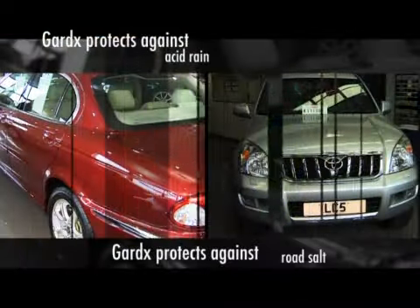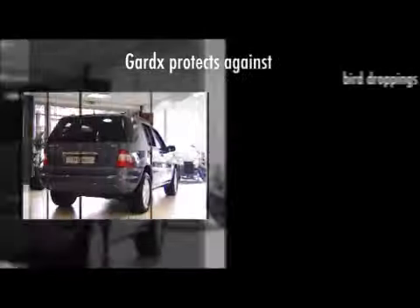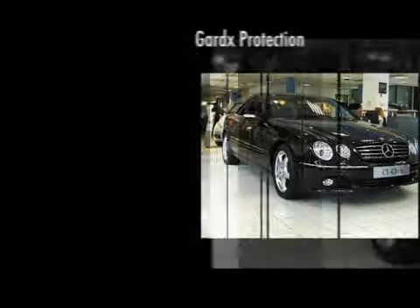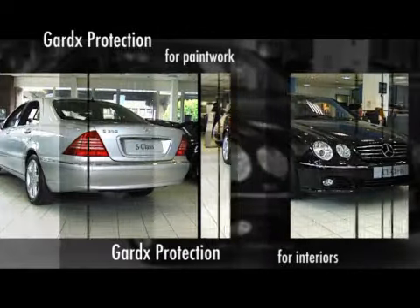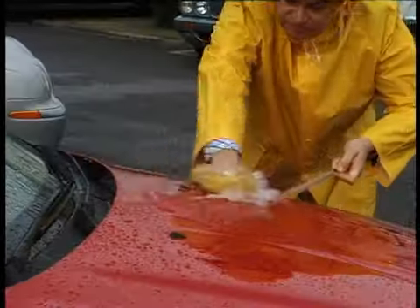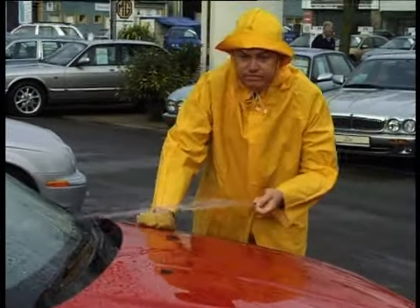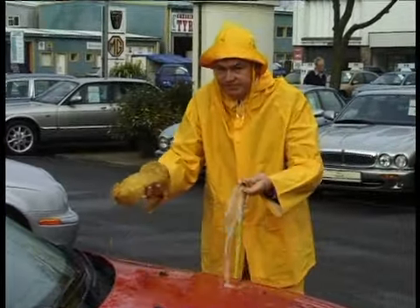The Gardex vehicle protection system can protect your car against acid rain, road salts, detergents, even the dreaded bird droppings. And you know all that stuff? It can play havoc with your car's paintwork. A quick trip down to the car wash or a run around with a garden hose and sponge cannot hope to keep your car in showroom condition. And it's a wet, thankless task.